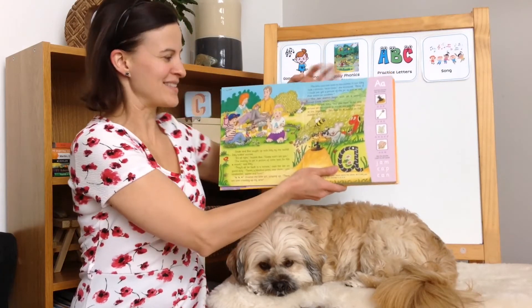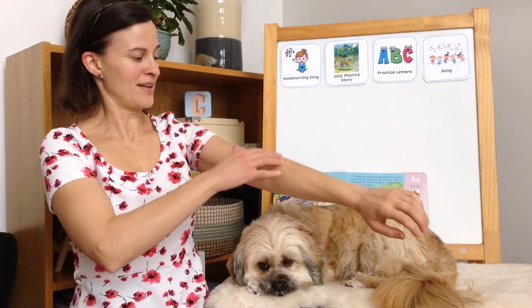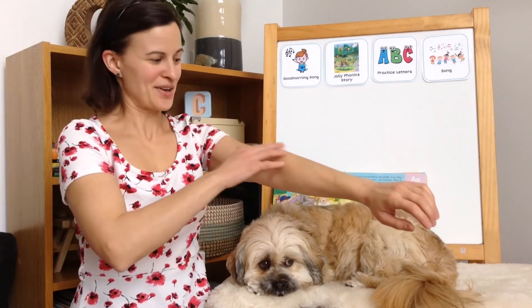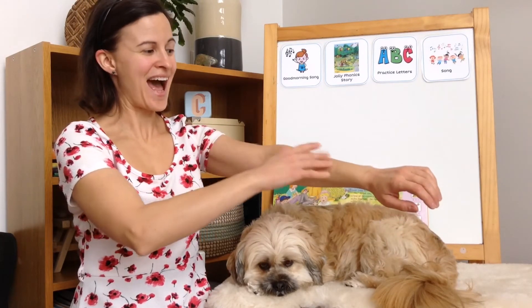And it makes an aah sound, just like the little girl in the book. We could pretend ants are crawling on her arm. Ah, ah, ah! The letter A says aah.